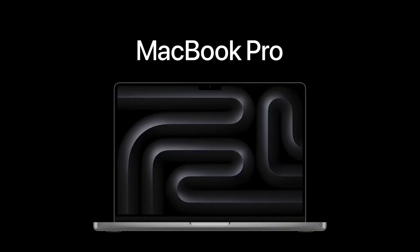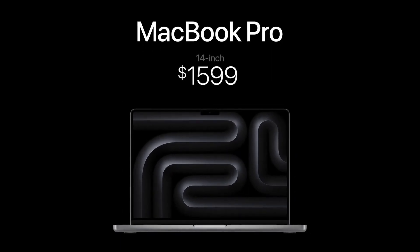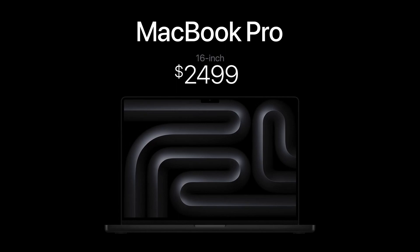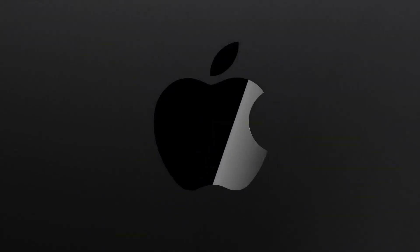Second surprise: the 14-inch MacBook Pro is getting all three chips, and it's now starting $400 less than last year at $1,599. The 16-inch gets the Pro and Max chips and starts at the same price as last year, $2,499. They also have a 20% brighter screen and a new color, space black. Key takeaway: the MacBook Pros are much faster than last year, and in some cases much cheaper, thanks to the new M3 chips.